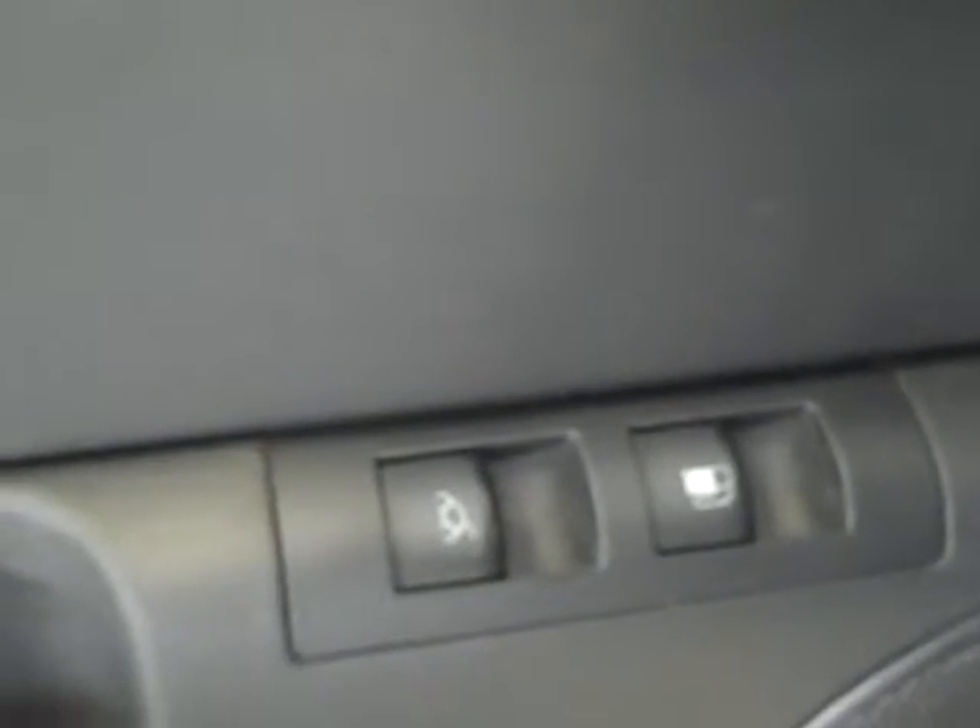Seats are in perfect shape — no tears, no rips, no bubbles. Got your small storage here. Gas and lid trunk pop, along with your automatic windows.